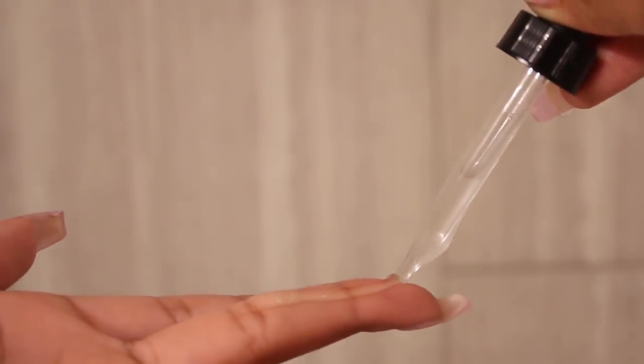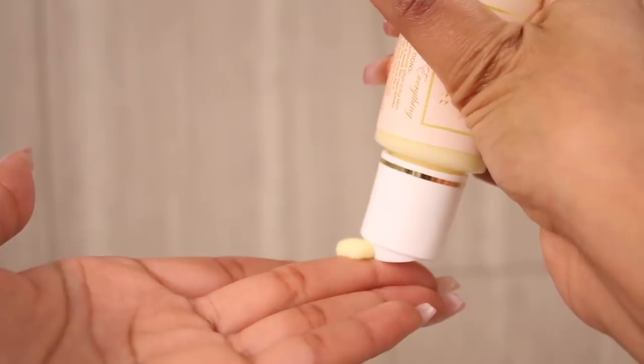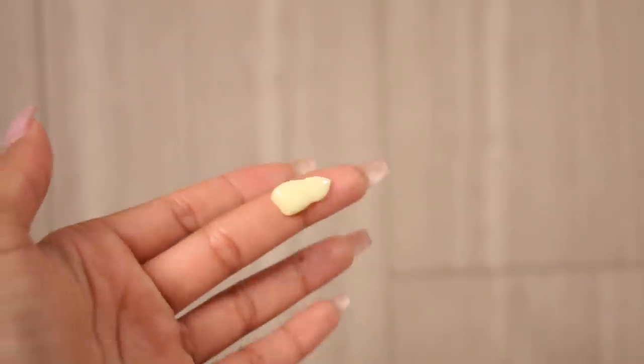First I'm grabbing my 10% Mandelic Acid, which is a derivative of bitter almonds. This acid really helps with hyperpigmentation — any of those dark spots or acne scars remaining on your skin. I apply it to my forehead and then my cheeks, because that's usually where most acne is, then slowly bring it down to the rest of my face. Now I'm adding my Sulfur Acne Lotion, which helps kill bacteria. I used to only use one of these products every other night, but I just got the okay to start layering them on top of each other in one night, then switching back to every other night.